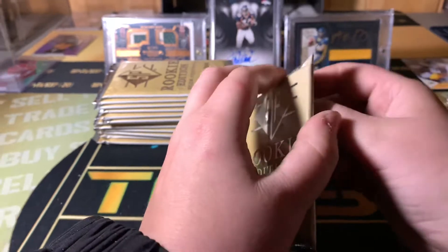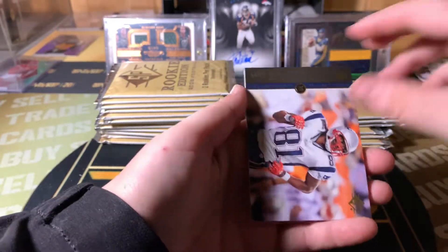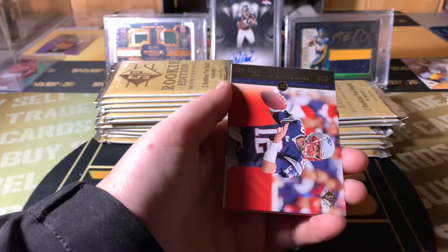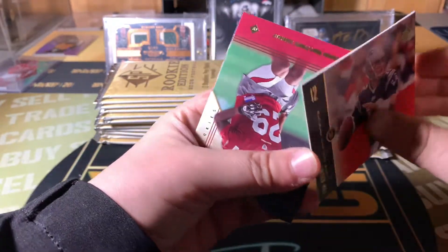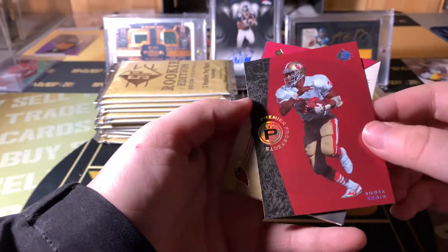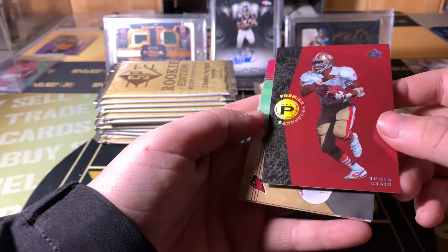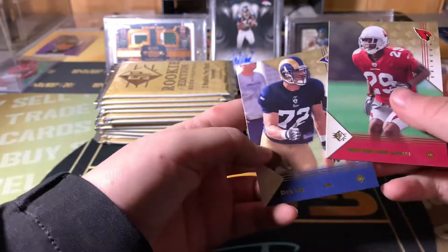I have a big stack of base in this video. Roy Williams, Randy Moss, Tom Brady, Roger Craig.